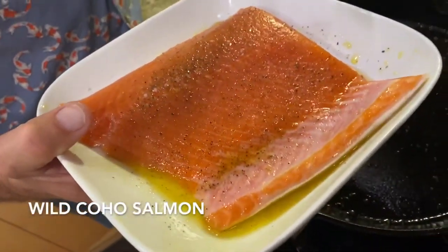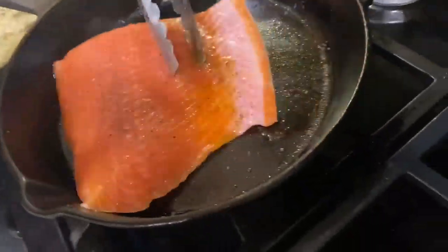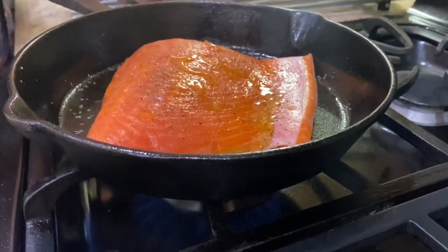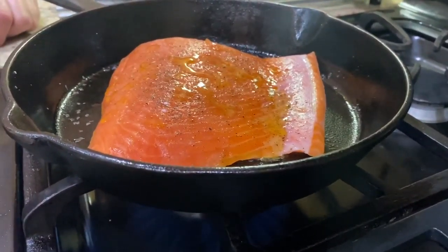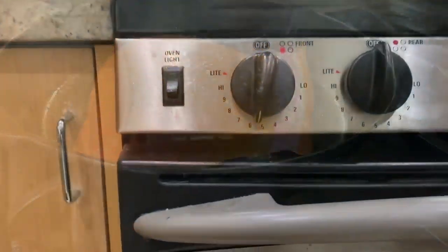This is wild-caught coho salmon and it cooks very fast. It still has the skin on, so I'm just going to roast it pan-side skin down. Let it cook for a few minutes until it's cooked through and it's done.